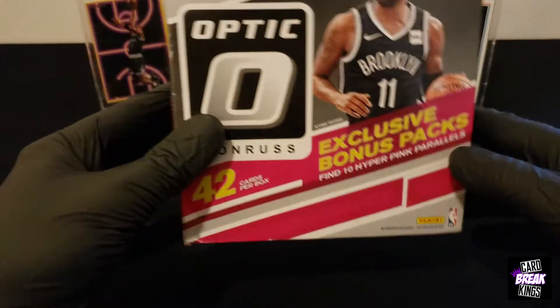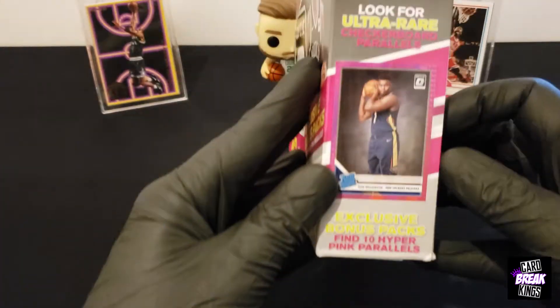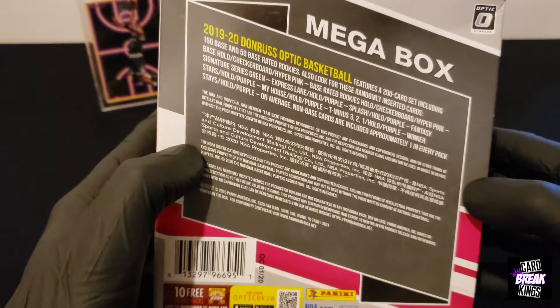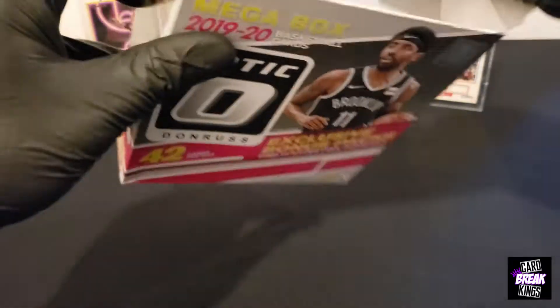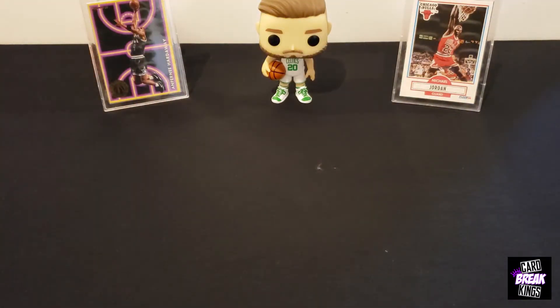Let's get right into it. So this is the front of the box, in case you guys have not seen it. We've got a little Zion teaser, and this is the back of the box. Let's go ahead and get in this bad boy. I've been looking forward to this one. We'll see if we can get some good luck.